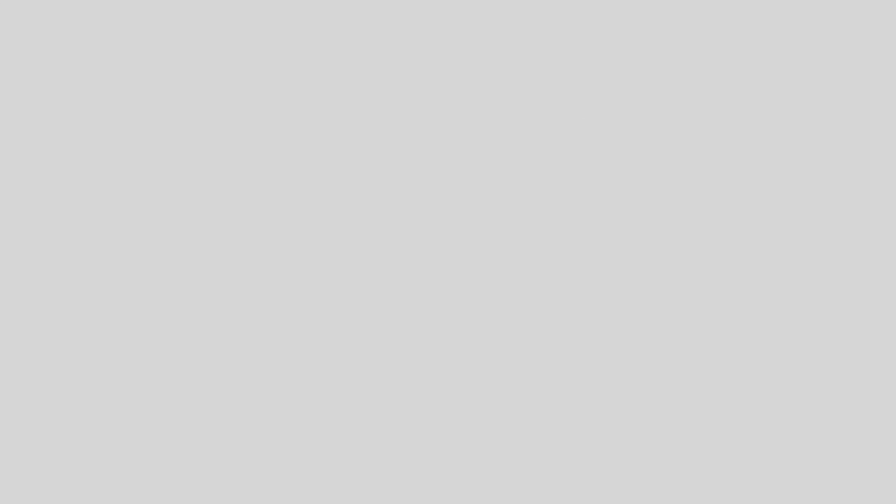Visit ProbeGolf.com to learn why this new putter will change the world of putting forever. Will you change with it, or will you be left behind?